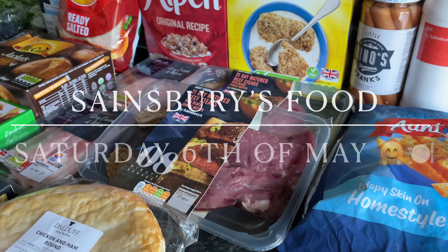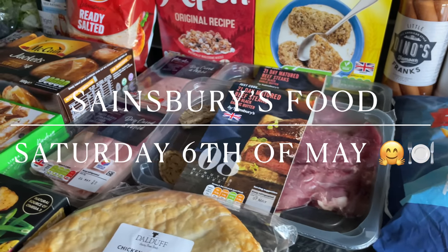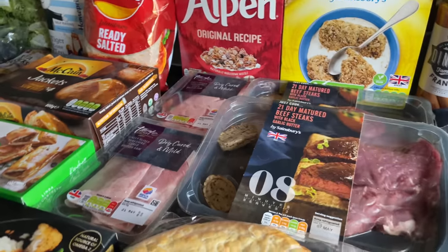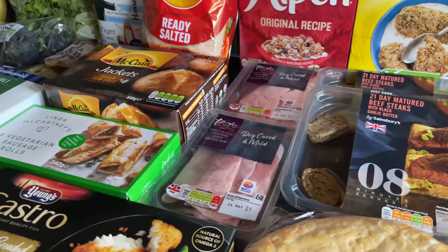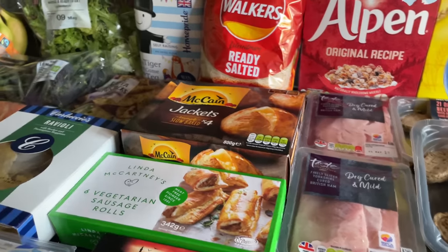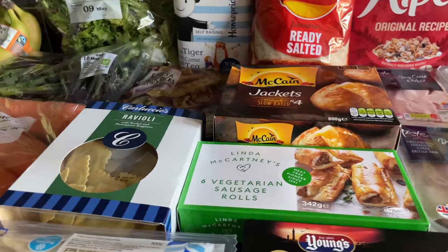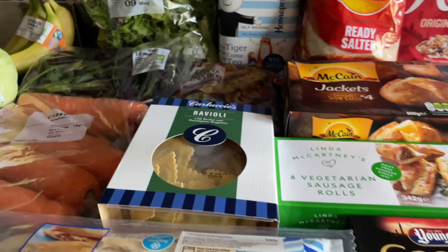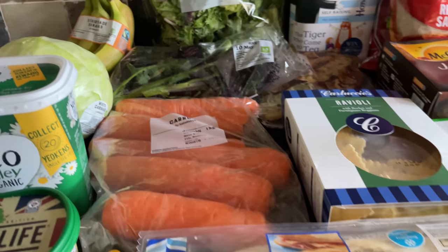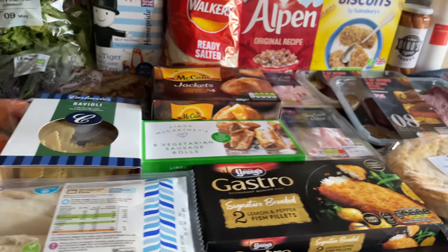Hello there folks, and happy Saturday to you — lovely to see you again as usual. Thanks for coming over to see what I got for the family food shop this week. It is Coronation Saturday, so do let me know if you watched it or had any part in it down in the comments. I watched bits of it — obviously couldn't watch it all as it was on for hours, but I caught some of the guests arriving in their wonderful outfits, and then the actual coronation itself, which was just spectacular.